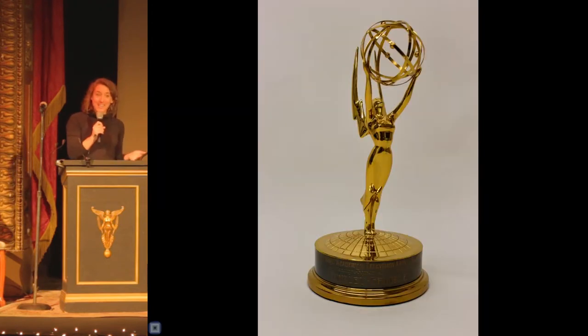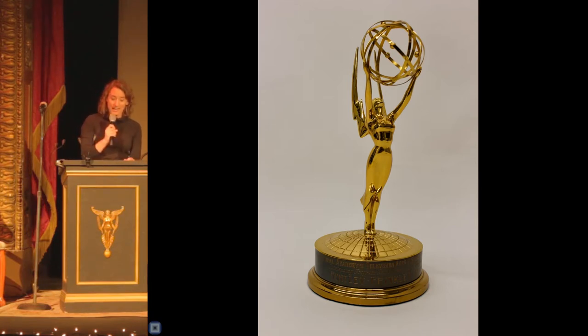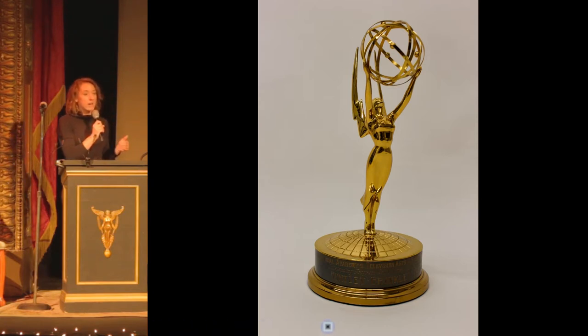We can't talk about skiing without talking about ski areas. This is an Emmy won by Chet Huntley for the Huntley-Brinkley Nightly News on NBC. Huntley was born in Cardwell, Montana, and was integral to the development of Big Sky — both the town and the ski area — by helping to secure 11,000 acres for the ski resort.